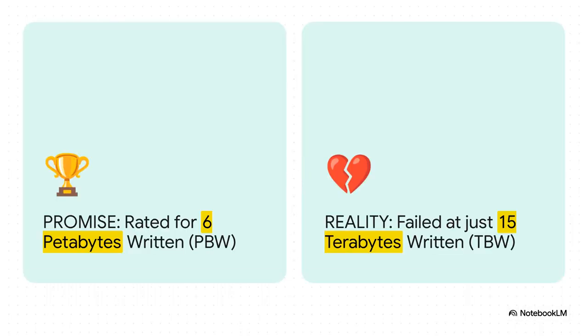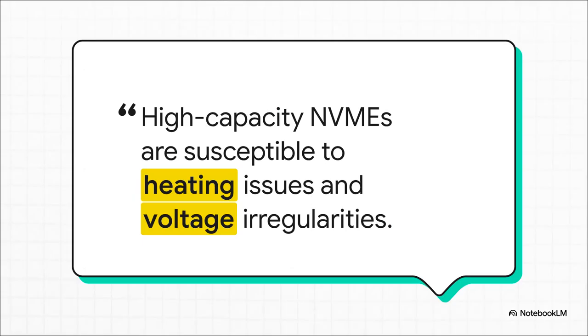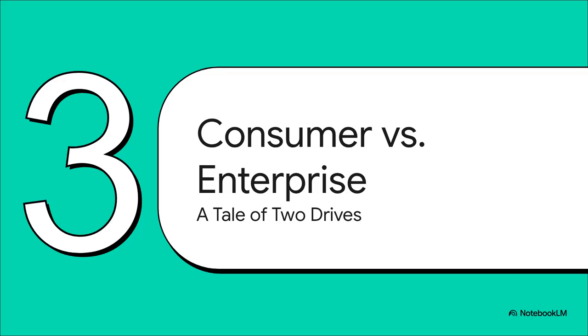Here is the absolute kicker — this drive didn't wear out, not even close. It was rated for an insane six petabytes of data written, but it failed after only 15 terabytes. To put that in perspective, that's like buying a car rated for 300,000 miles and having the engine seize up after just 750 miles. It tells you that the endurance rating — that big terabytes-written number on the box — is far from the whole story. Those endurance ratings are all about the NAND memory chips themselves, but an SSD is a whole system. You've got the controller chip, the power delivery circuits. When you cram that much capacity onto a tiny stick, they can get really hot or be super sensitive to power blips — and those things can fail long before the memory ever wears out.